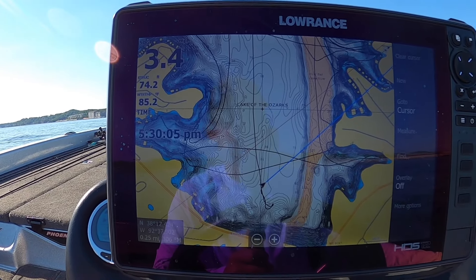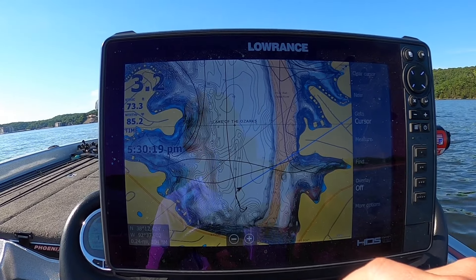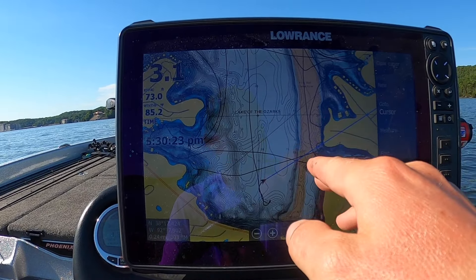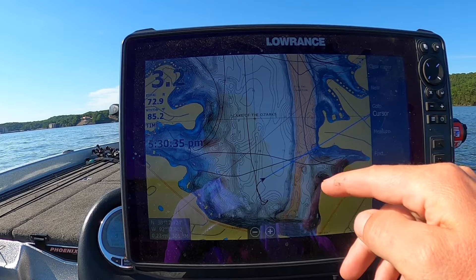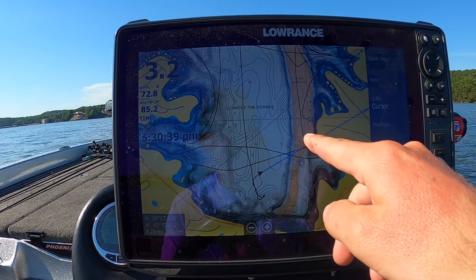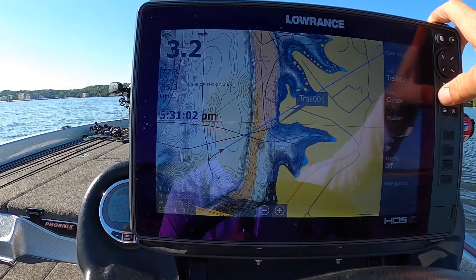As far as which side to fish, I kind of mix it up — I do a little bit of both. Sometimes you'll do better on the flatter points, sometimes you'll do better on the steeper stuff right next to the main river channel. Let the fish tell you what's working best that particular day. Don't get dead set on one thing and pigeonhole yourself. The first thing we're going to look at is a bluff end over here.